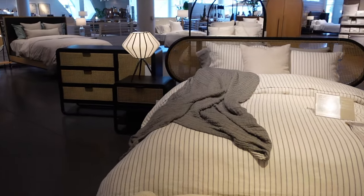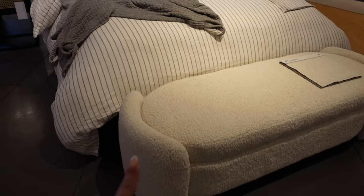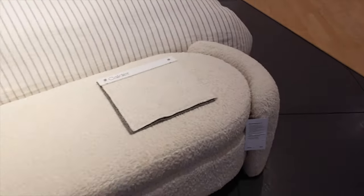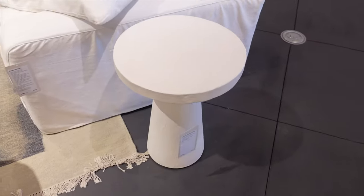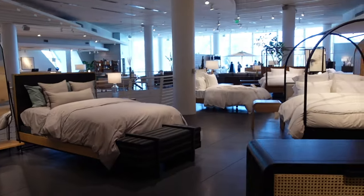Okay, so we made it to Crate and Barrel — it's right across from West Elm, so I thought let's just pop in. I love this little bench right here, it's going for $8.99. This is really cute to have by your bed. We also really like this little side table right here, going for $2.99. Again, it's white. So we're gonna keep looking.